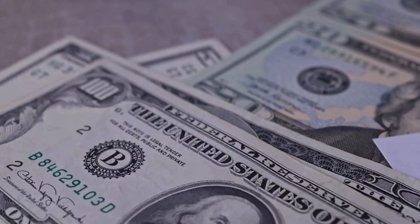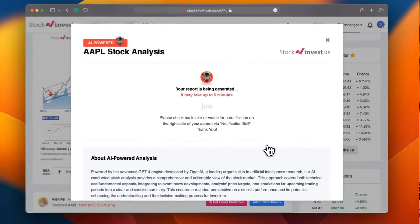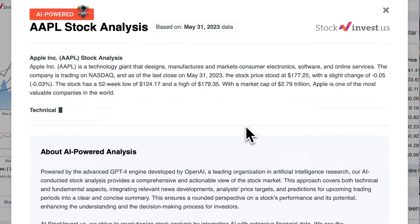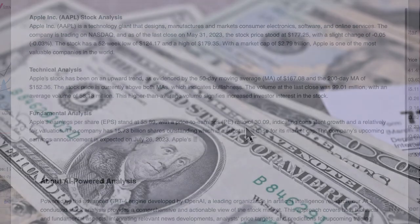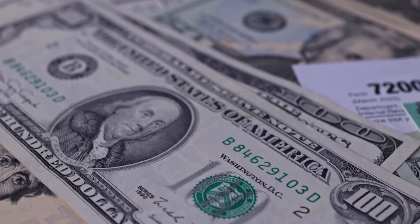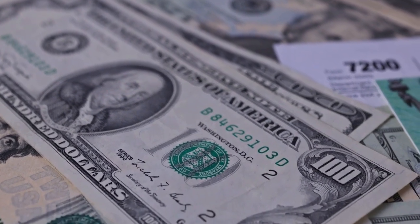Empower your trading decisions with our newly launched AI stock analysis tool powered by GPT-4 at stockinvest.us. Harness the capabilities of AI to receive free price predictions and in-depth analysis for any of the 25,000 companies worldwide today. Please remember, this video is for informational purposes only and should not be construed as financial advice.